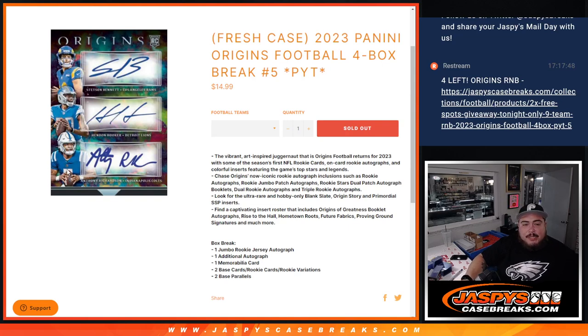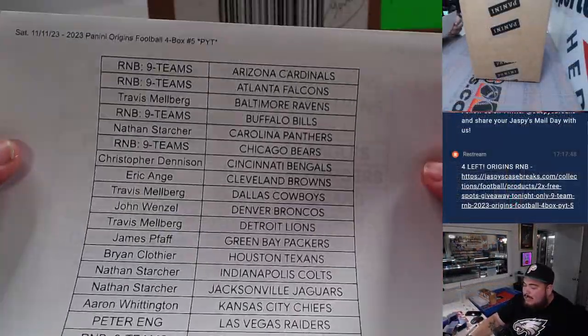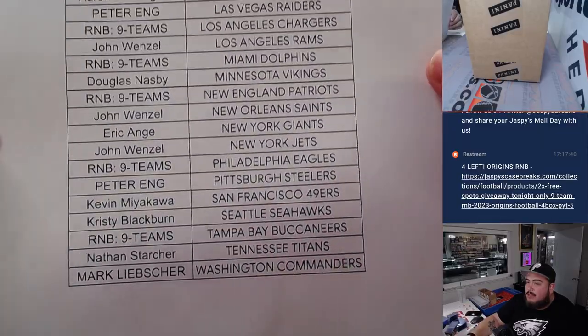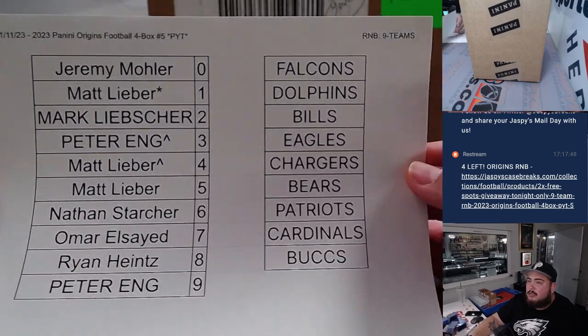What's up everybody, Jason here for JaspysCaseBreak.com. We just sold out from a fresh case — 2023 Panini Origins Football. This is a four-box buy-it, number five. Fresh case, so nine teams didn't sell straight up, so we put them in an RNB. Everybody else did buy in straight up. Thank you guys so much, and here are the customers with the teams.